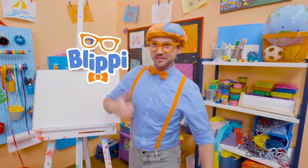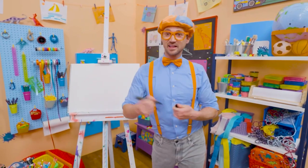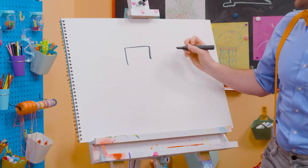Hey, it's me, Blippi! Did you hear that? Sounds like a monster truck. Whoa! I love monster trucks and I love drawing. Let's draw a monster truck together. First, let's start with the cab right up top. Whoa! That's where the driver sits.